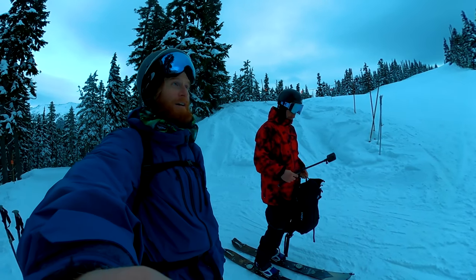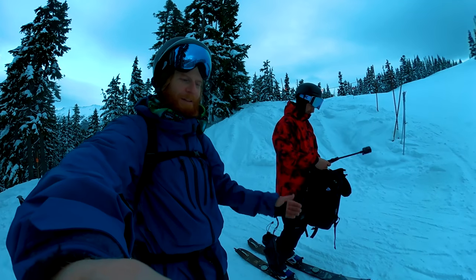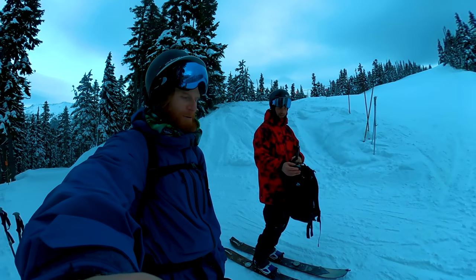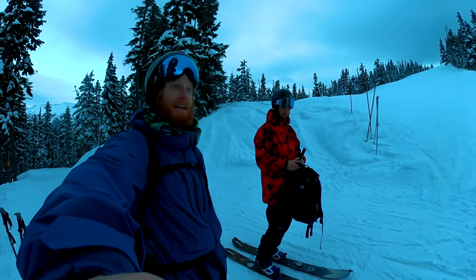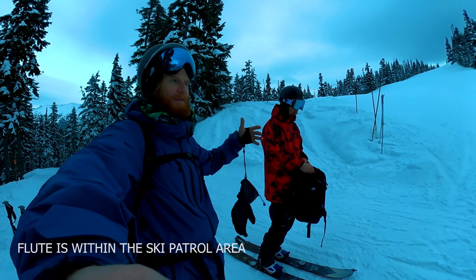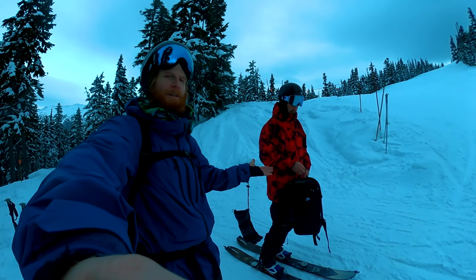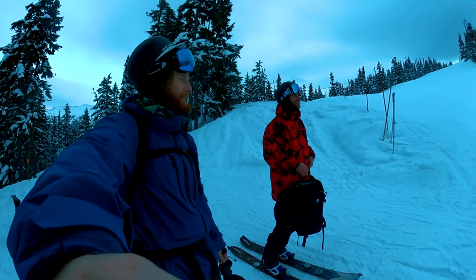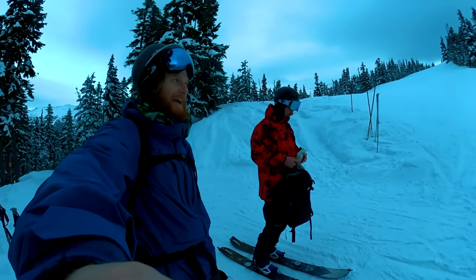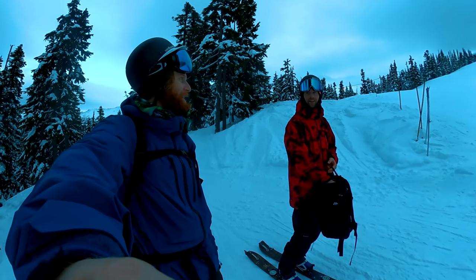Thanks for coming along, I hope you guys enjoyed the video. For me with all the split stuff it's still relatively new, I'm just still learning a lot every time I go out — trying to be safe, bringing out the transceiver pro and all the necessary gear. Where we went wasn't exactly out of bounds, it was kind of like the beginner backcountry in Whistler. Sounds like we might see a couple groomers on the way down and we should get down before it gets too dark. Want to get some pizza?